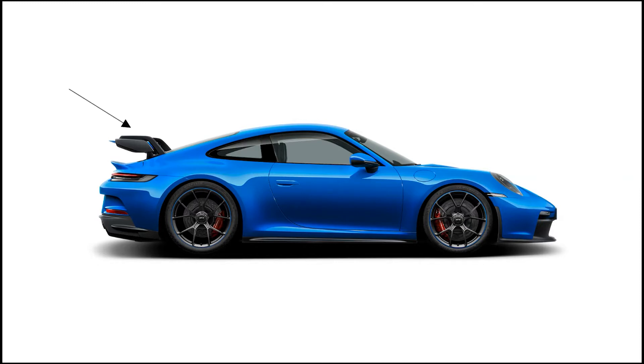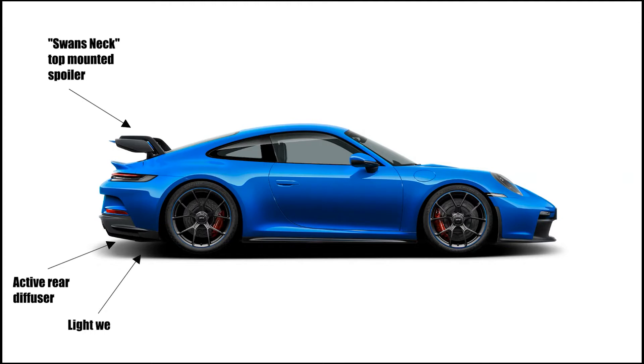The GT3 features a swan's neck top-mounted rear spoiler. It has an active rear diffuser. It has a light white exhaust system. It has customizable staggered carbon fiber wheels.